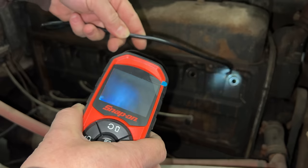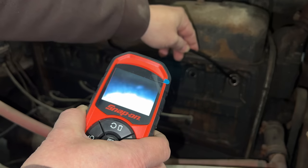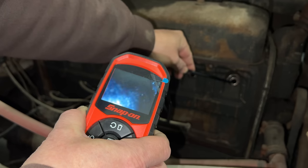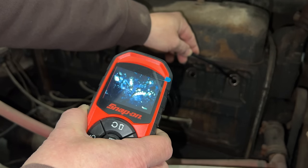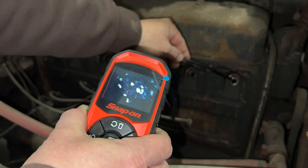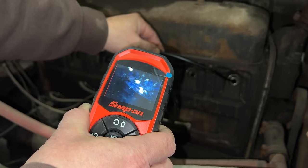Now let's take the borescope and take a peek inside the cylinders. That's the cylinder wall — the top of the cylinder does not look the best. There's a bunch of worms in there. That is all bugs on top of the piston. I would not be surprised if this engine is stuck.